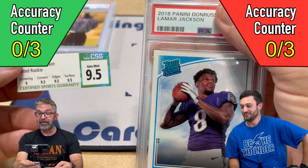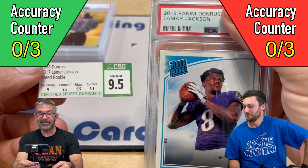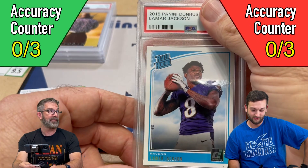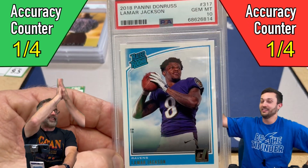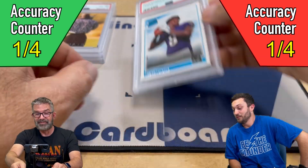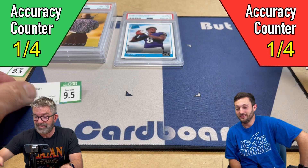Speaking of losing money, this guy's not even playing right now — Lamar Jackson. He had 3.95 subgrades, we pre-graded a 10, and both of us gave it a 10. And it came back a Jim Mint — $50 slab! He's not even playing, but it could have been a $20 slab at the rate things were going. That started us off though.